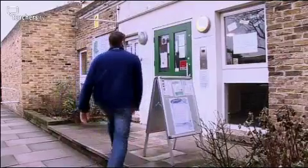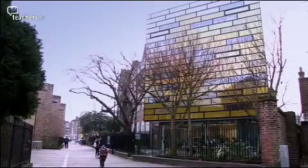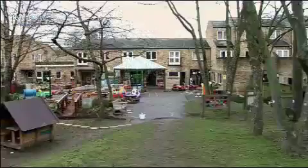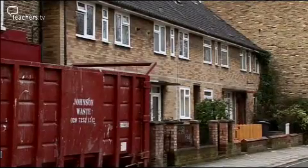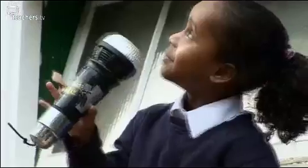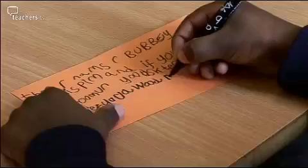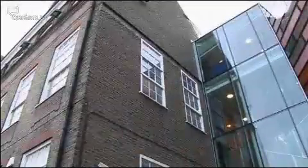It's 200 metres between Clapham Manor Children's Centre and the futuristic-looking Clapham Manor Primary School. Some of the children live overlooking the children's centre, many just a short walk away. But building bridges from the children's centre through to Year One at the school has been harder than the geography would suggest. So what's been done to help?